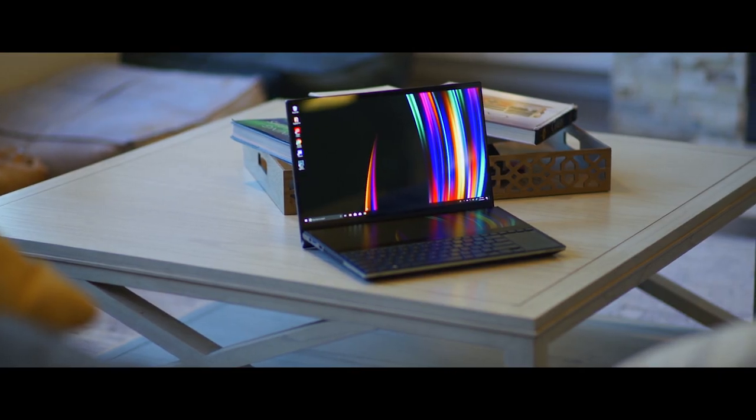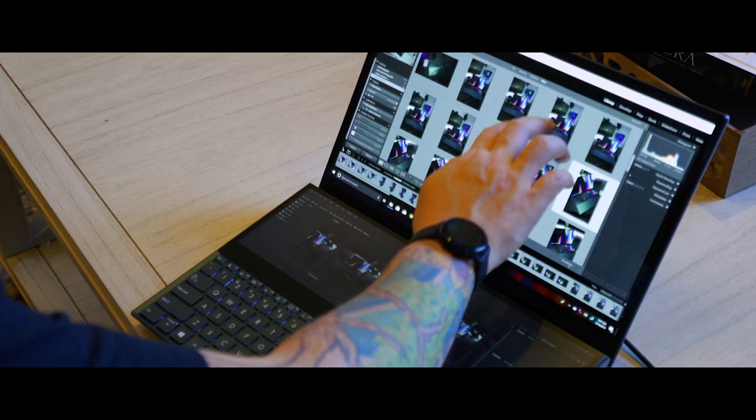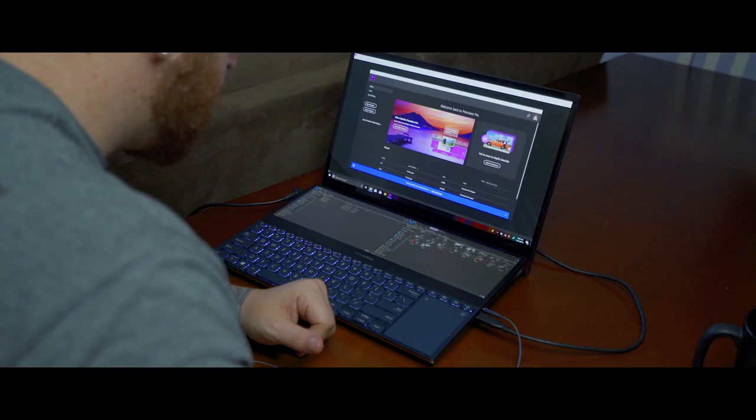I learned real quick through the years of me being a creative — especially when I was doing freelance design for a few years and that's all I was doing — that mobility is key to a lot of things. Obviously, from a photographer, videographer standpoint, creating YouTube videos and films and vlogs, mobility is huge.